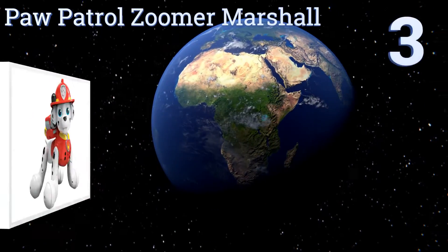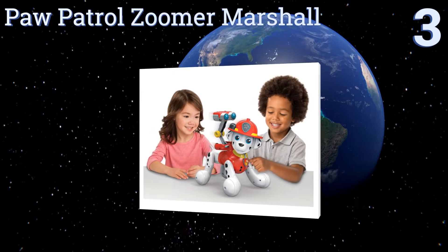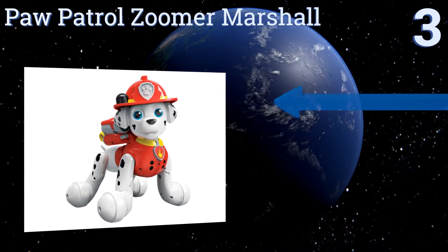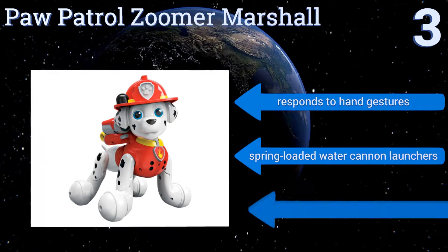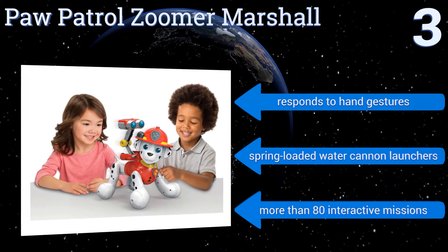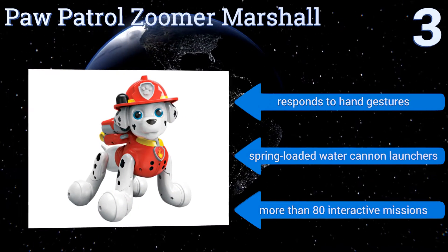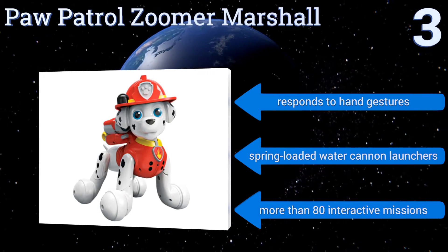Nearing the top of our list at number 3, the Paw Patrol Zuma Marshall is an interactive toy that gives your child the joy of dog ownership without you having to deal with caring for a real one. He produces more than 150 real Paw Patrol phrases and sounds and rolls around the house on his own. He responds to hand gestures and comes with spring-loaded water cannon launchers and more than 80 interactive missions.